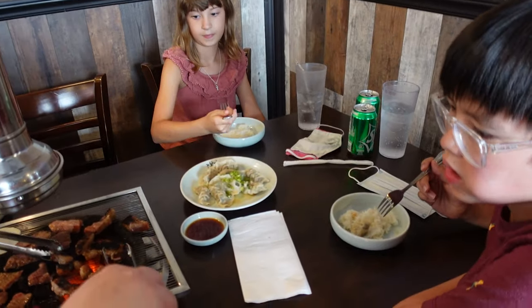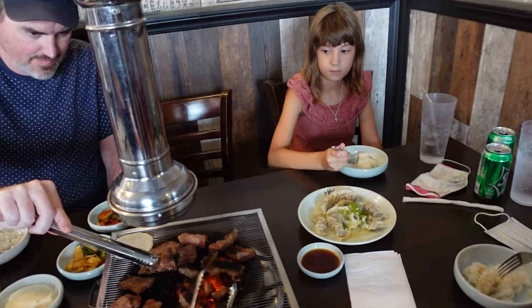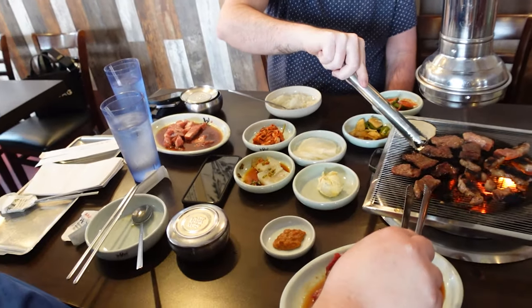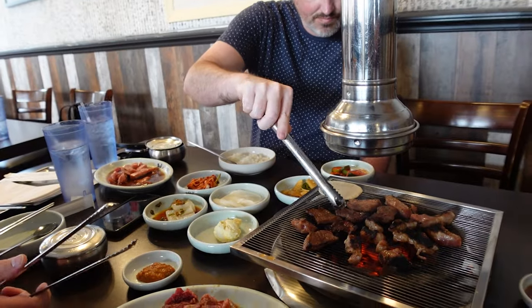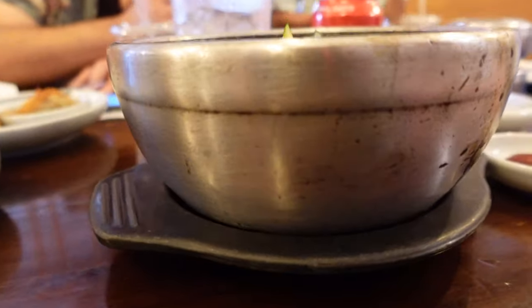Despite my obvious bitterness, I did pop over to the barbecue table to say hello and get some footage. The restaurant ended up being okay, but I do prefer this Japanese-style barbecue place in Miami that Sergio and I have been to a few times — much more my style.